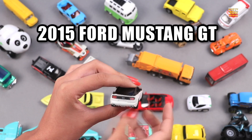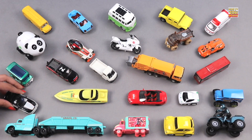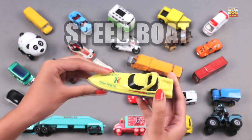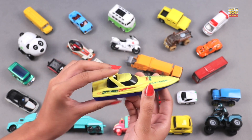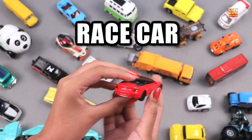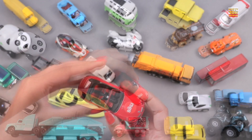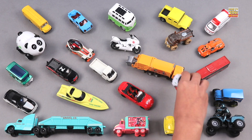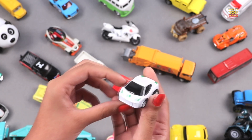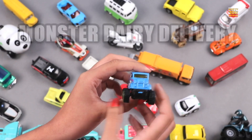2015 Ford Mustang GT. Speed Boat. Race Car. Sports Car. Monster Dairy Delivery.